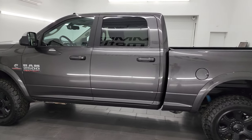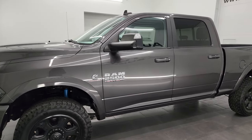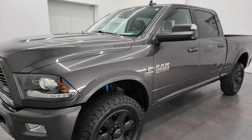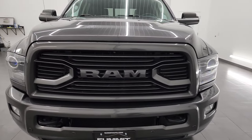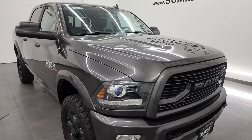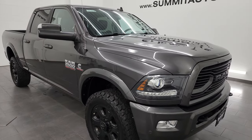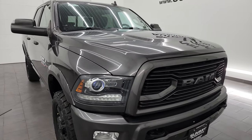This 2018 Ram 2500 has the 6.7 liter Cummins diesel engine, paired up with the 6-speed 68RFE automatic transmission. This truck has been fully safetied and inspected by our service shop, has a fresh oil and filter change, and all the fluids have been checked and topped off per the state of Wisconsin inspection process. It is 100% ready to go.